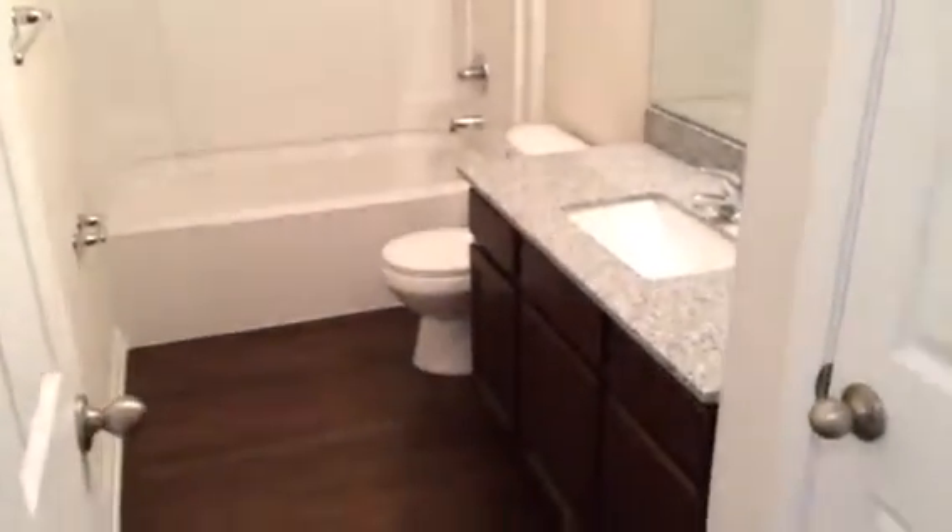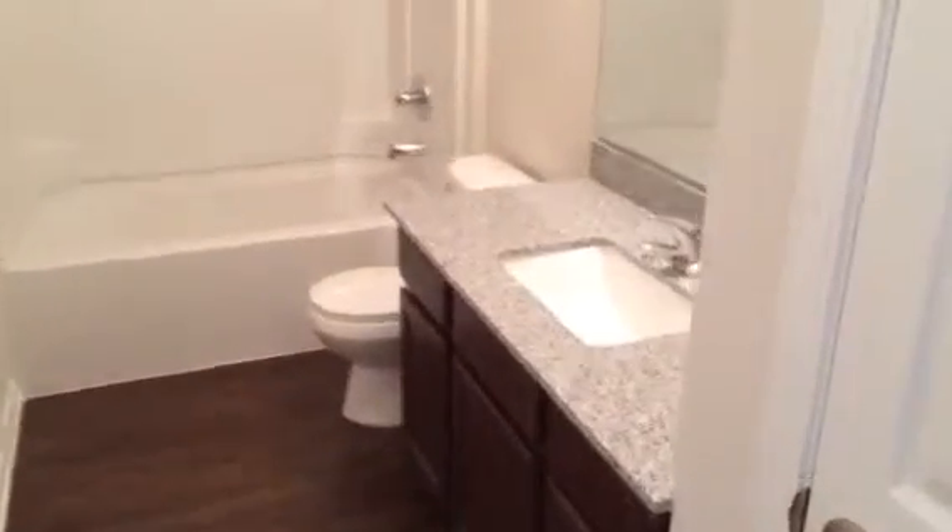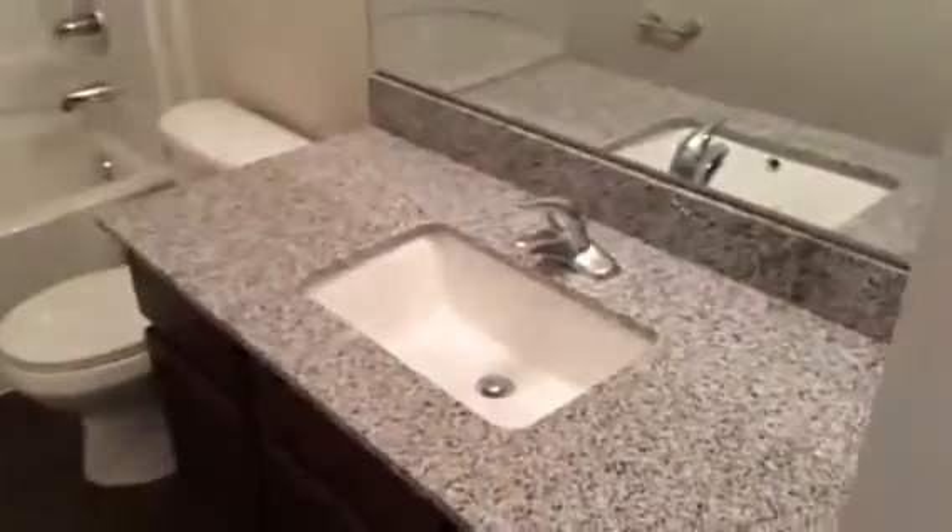Right here on the right we have our first bathroom, again with the granite countertops and the square sink there.